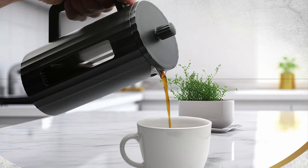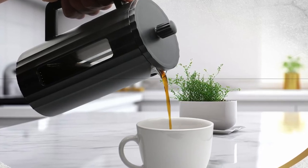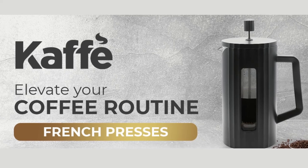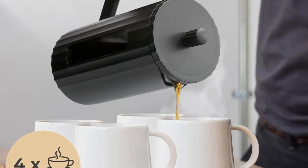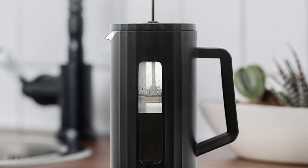When it comes to coffee makers, easy cleaning is a must. The Café French Press makes post-brew cleanup a breeze. Simply remove the filter and rinse out the coffee grounds. Its components are easy to disassemble, making it quick to clean after each use, ensuring that your press stays hygienic and ready for the next brew.